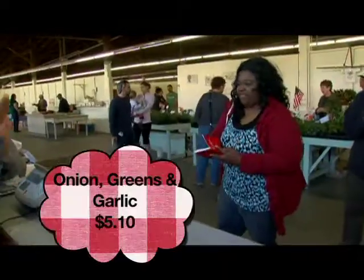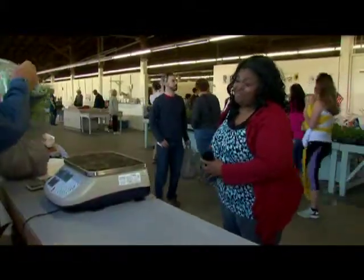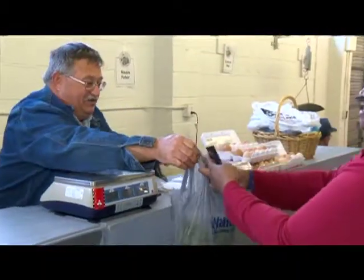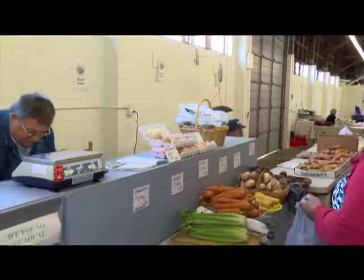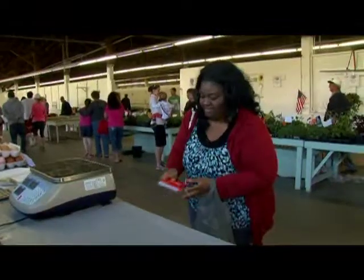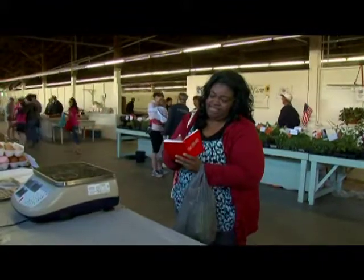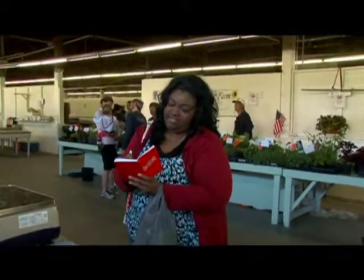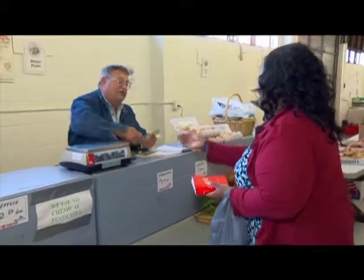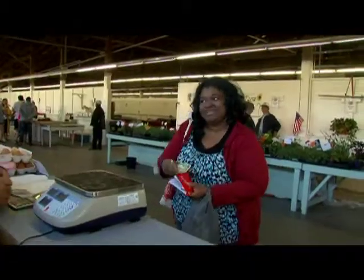It'll be $5.10. Let's see here — I just happen to have $20. I'll write this down so I can keep track of what I'm spending, because when I was in college, I was an English major, not a math major. Thank you very much, I'll see you next time.